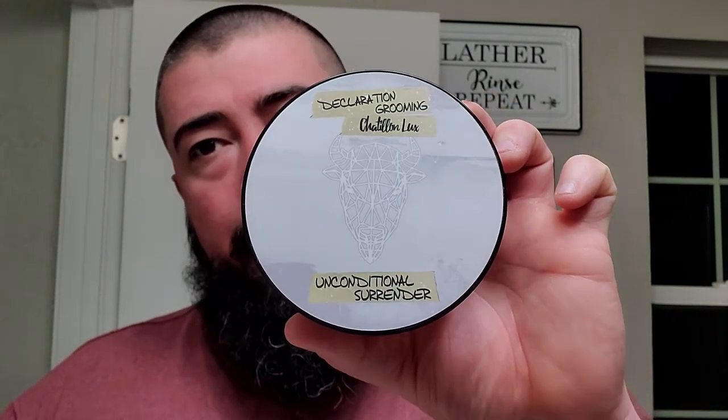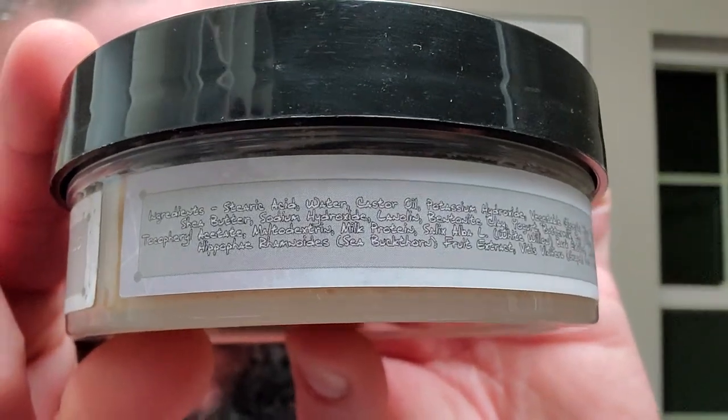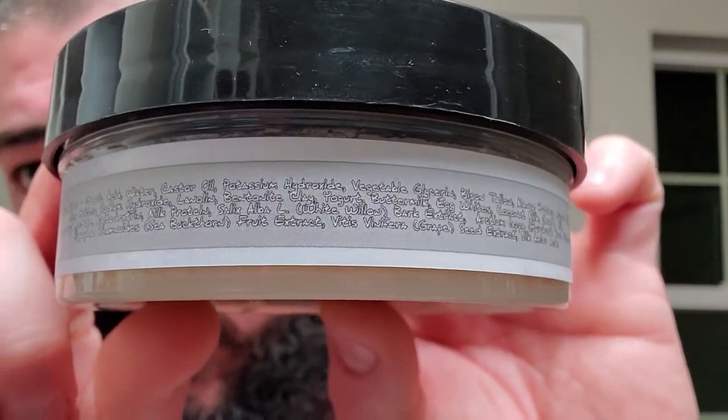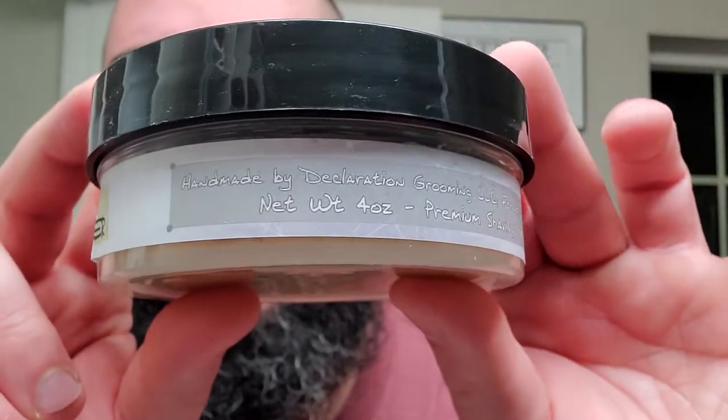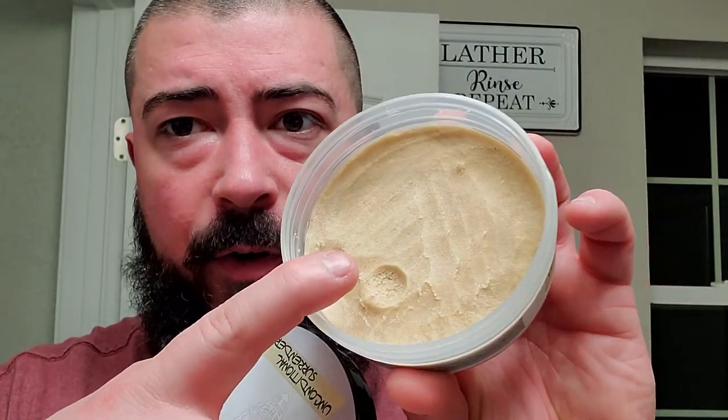Getting into the shave today using one we haven't used in a while - Declaration Grooming's Unconditional Surrender, which is a scent from Chatillon Lux. The Milksteak base is done by Declaration Grooming; the scent Unconditional Surrender is made by the perfume house Chatillon Lux. Here's a look at the ingredients on the side label - they use a kind of a shitty font. This one is somewhat firm but not so firm that it's not pliable; you could easily press into it with a little bit of pressure.